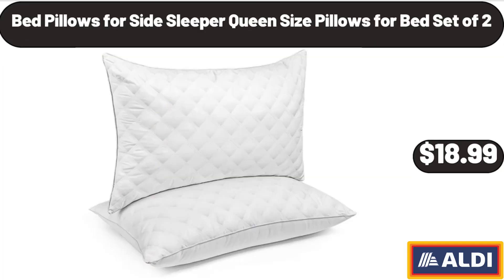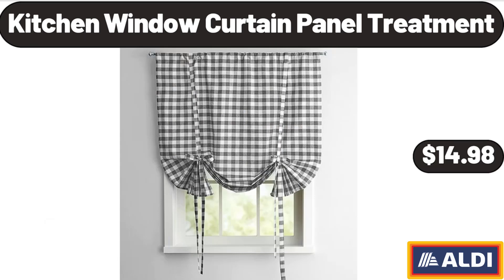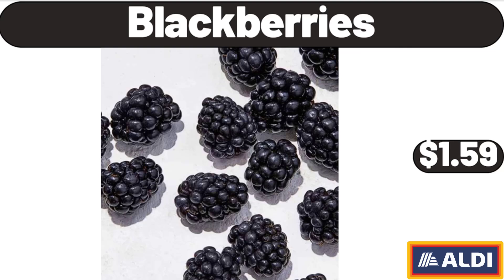Bed Pillows for Side Sleeper, Queen Size Pillows for Bed Set of 2, $18.99. Coffee Mugs Set of 6, $24.99. Kitchen Window Curtain Panel Treatment, $14.98. Black Berries, $1.59.